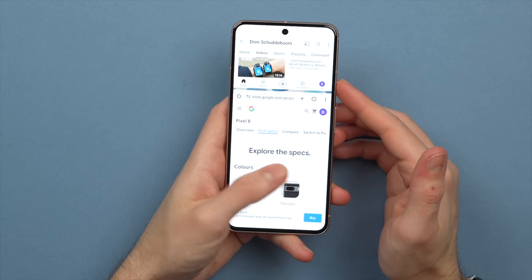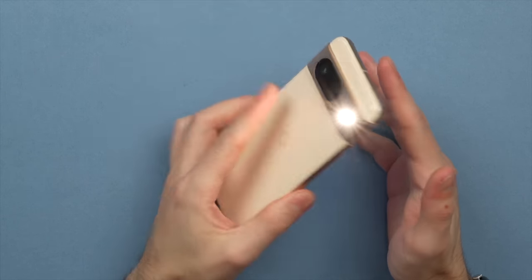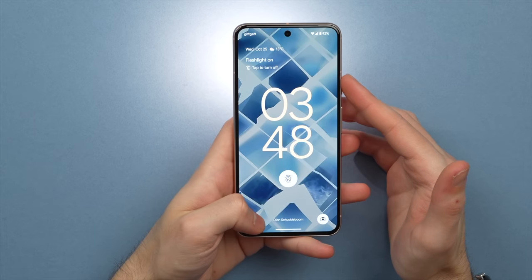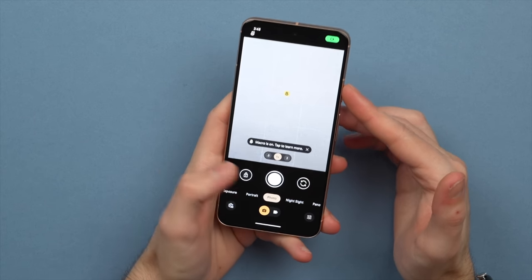Using the Pixel 8, I really appreciate the high-quality haptics, whether you're switching between apps or tapping toggles. The deep and sharp haptic feedback adds almost a tactile feel to the phone and genuinely makes it more fun to use. Strange to say, I know, but it really is true, and I miss these kind of haptics on, say, the S23.